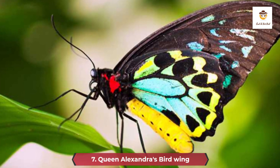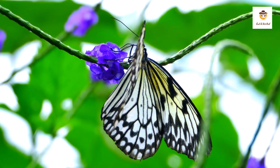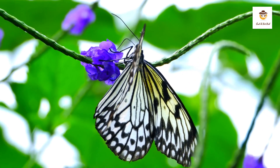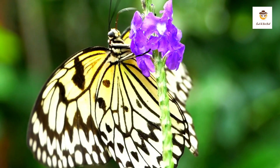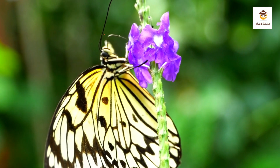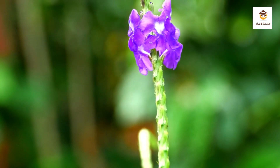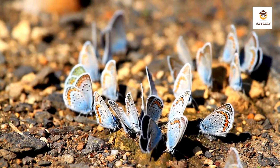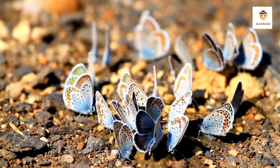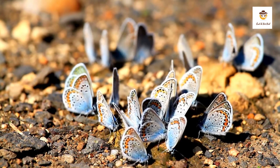7. Queen Alexandra's Birdwing. The Queen Alexandra's Birdwing, Ornithoptera alexandrae, is widely regarded as the largest butterfly species on Earth. It is endemic to the lowland rainforests of Papua New Guinea. This species shows sexual dimorphism, which means males and females are distinguishable. Females are larger, have wider, more rounded wings, and are brown in color with patches of white, whilst males are more vividly colored, with blues, yellows, and greens encircled by black lines. Both sexes have red hair covering their thorax. Sadly, because of its beauty, it is in danger of extinction due to overcollection.